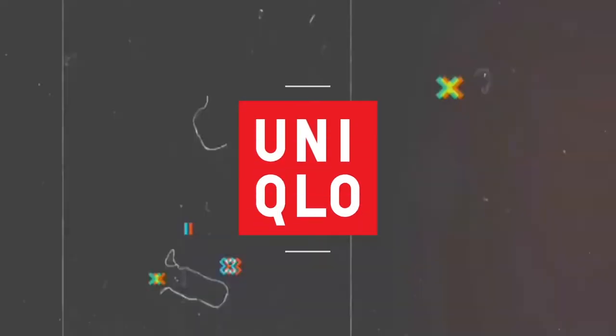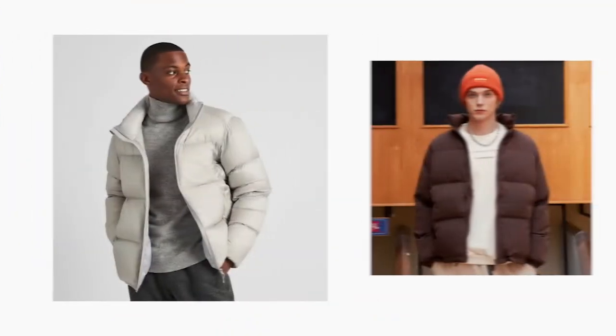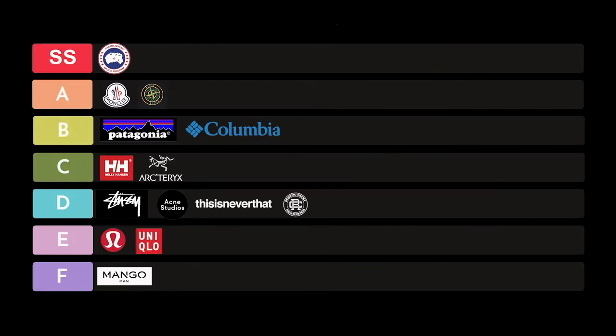Next on the list is Uniqlo, based in Japan. What I like about Uniqlo is that they carry all the essential pieces you'd personally need. I get all my essentials from Uniqlo — I've made numerous videos on them covering the smart pants, jackets, and even collaborations with White Mountaineering. If you're looking for quality for your money with a lot of variety, Uniqlo is that place. It's topped H&M for years. I have to put Uniqlo in the E category.